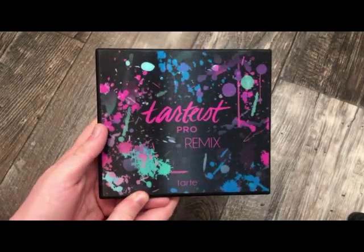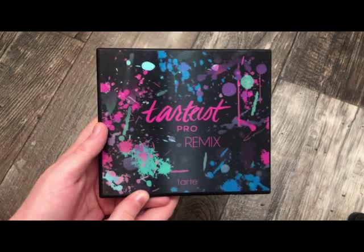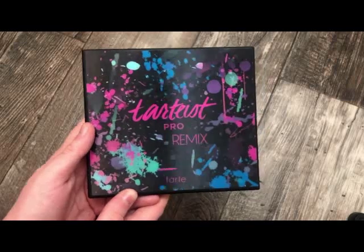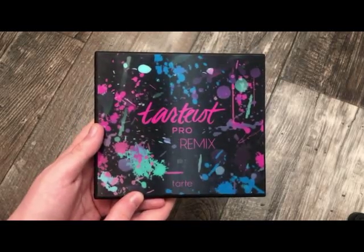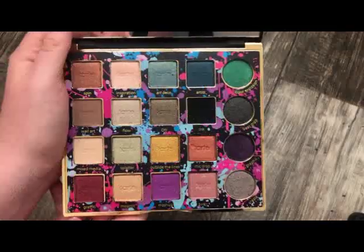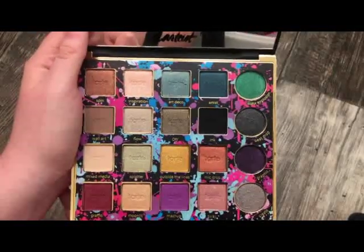The next palette is from Tarte — this is the Tarte's Pro Remix. I know people got this in their BoxyCharm. I bought it when it first came out at full price. It has the same formula as the first, and that first one is my favorite. It's absolutely stunning and this is more colorful for Tarte.